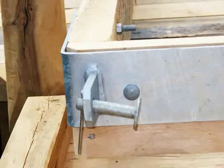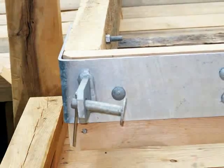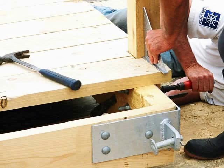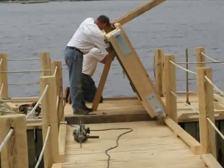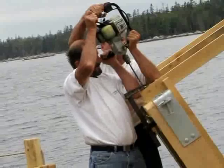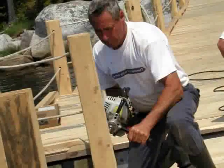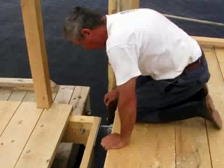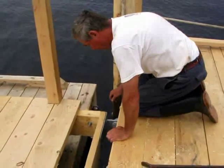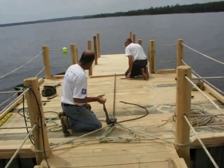A good solid ramp to connect the wharf to the floating dock is mandatory, and these galvanized fittings will make sure it stays in place. Oh, what a tangled web they weave, as the ramp is lowered to the sea.